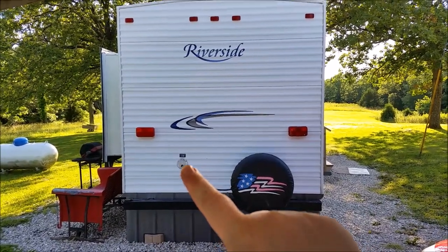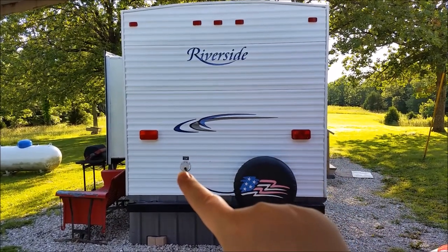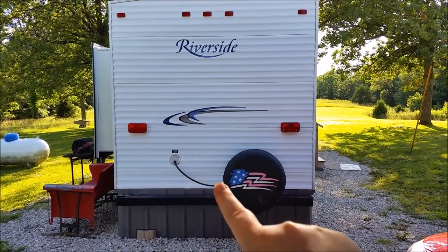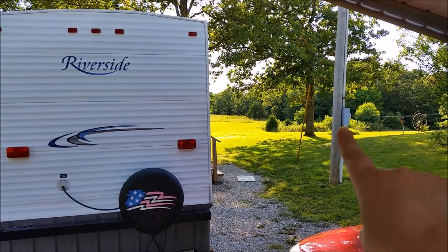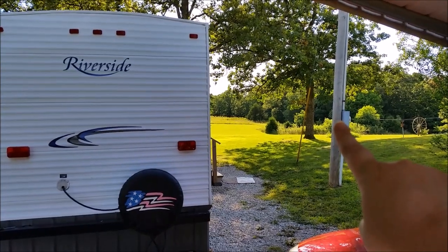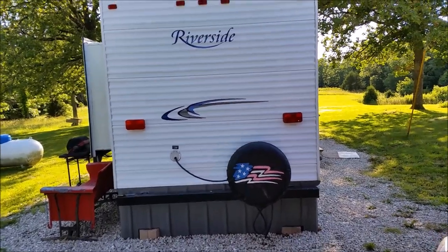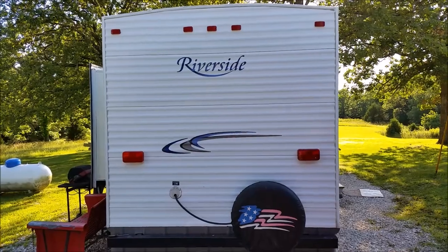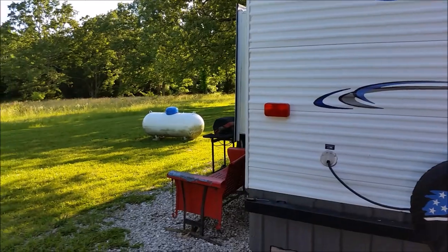Right here is the back side of my travel trailer. It's a Riverside, a 2005. This is the electrical where the cord comes out — it goes down underneath the ground and over to the electric pole, which connects to my parents' electric. I'm just going to take you around and show you the travel trailer, so let's go around back.